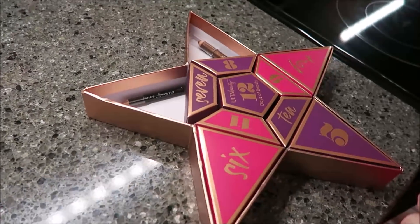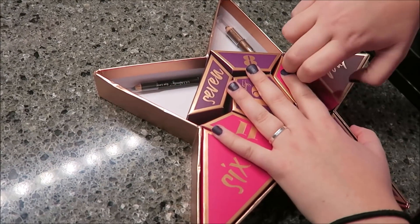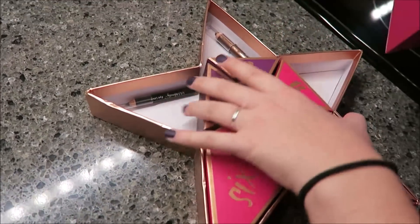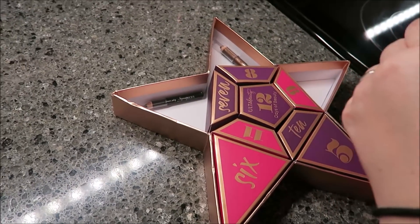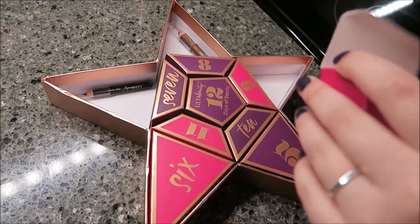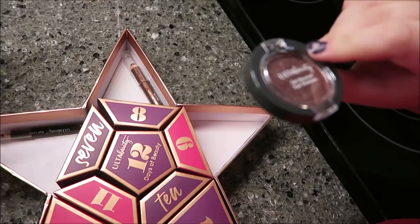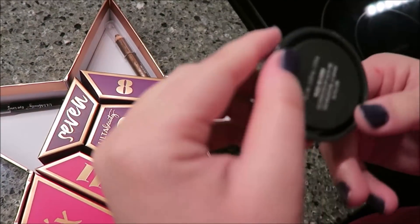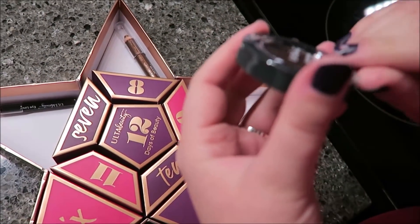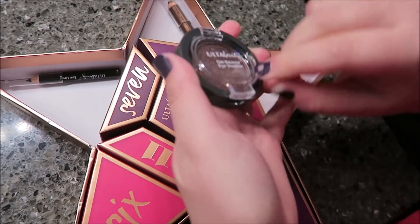Day four. This is a bigger box, so this is not going to be a pencil. Oh, this is a gel eyeshadow. What color is it? I think it's purple — it doesn't say, but it looks purple. It's pretty. I'll use that.